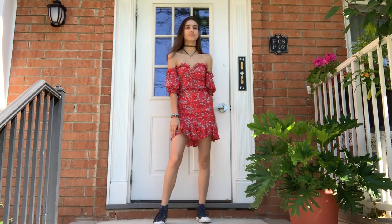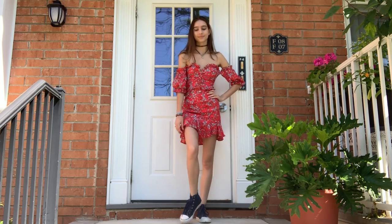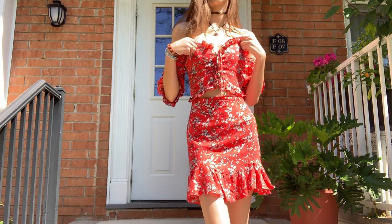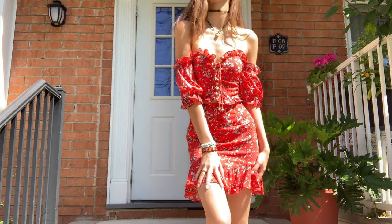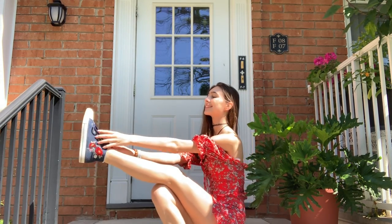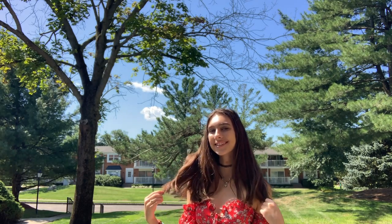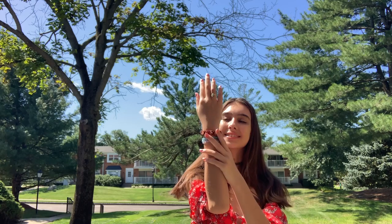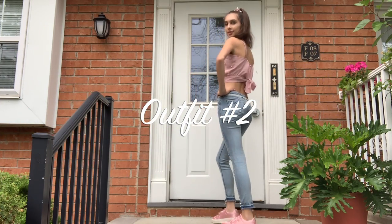If you want to see that, I'll leave a link in the description below. This dress is absolutely gorgeous — it is a corset fitted dress. It ties right at the top and has these adorable little ruffles which I absolutely love. I decided to match it with jean inspired converse sneakers that have red roses matching the dress. I wore my hair down and paired the look with layered bracelets, rings, and a beautiful necklace.